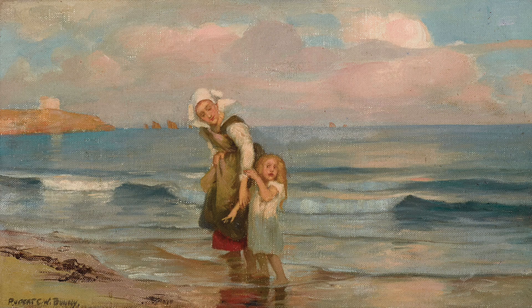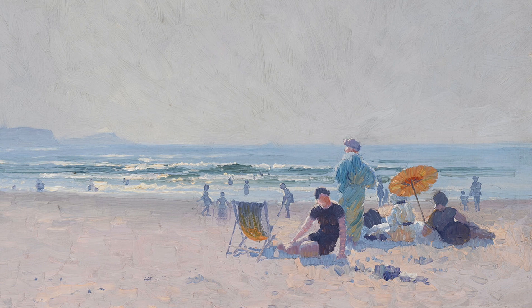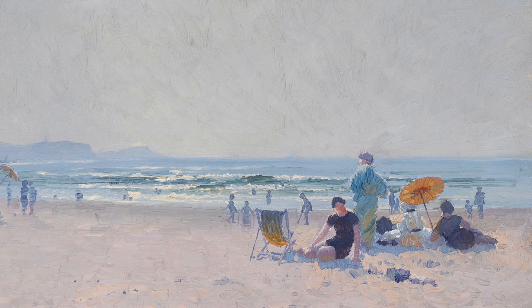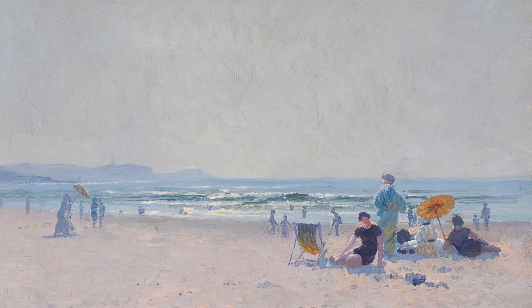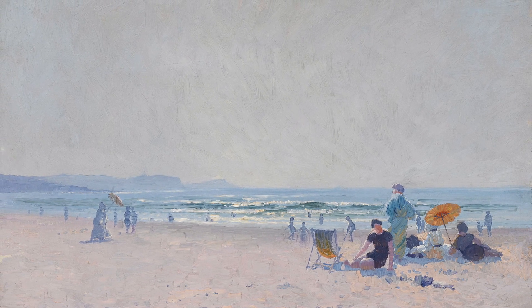You have Rupert Bunny's Mother and Child on the Beach, listed at Lot 1 in the sale. The pièce de résistance, unquestionably, is Elliot Gruner's On the Sands, Lot 2. This is a painting which was exhibited at a special NGV exhibition in the 1920s and it's actually been away from the public view for almost 100 years. It has unbroken ownership in the Tallis family through descent through all of the 20th century.